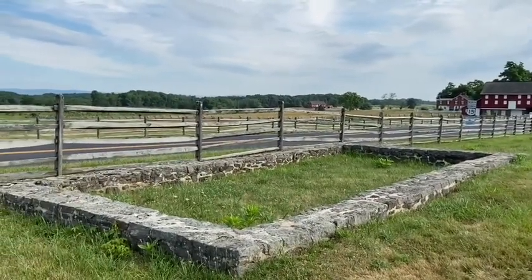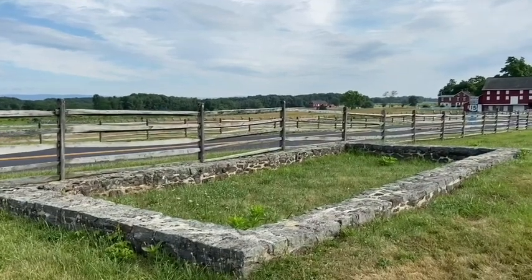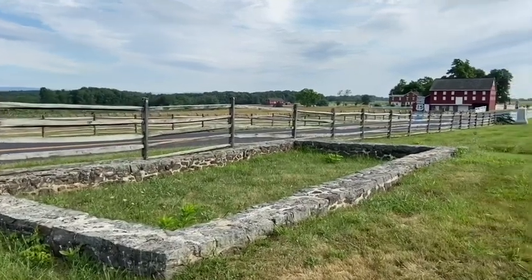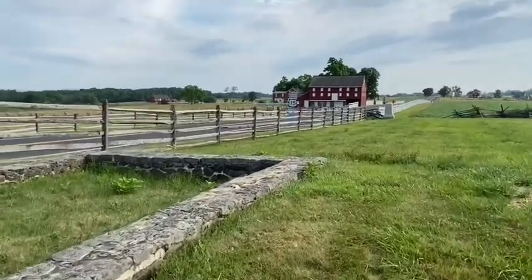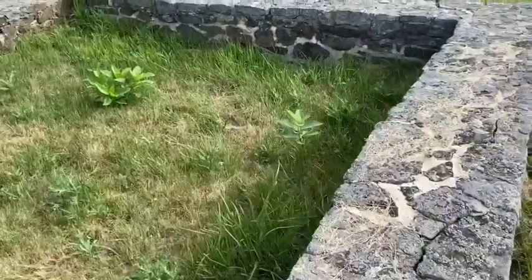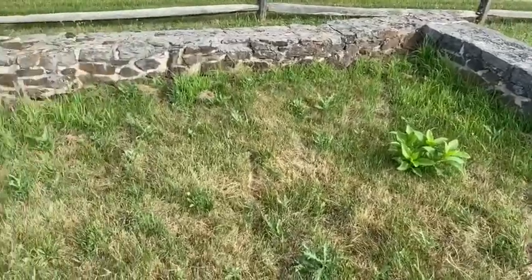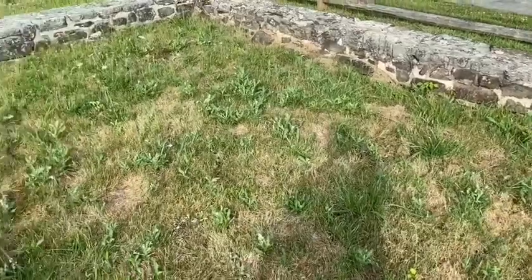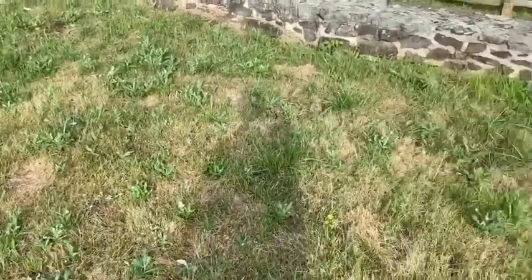There is a very interesting story about this house because John and Mary had a son named Henry Wentz. Henry Wentz was a plasterer. He was 5 foot 8 inches tall, had blue eyes and black hair. Before the war, Henry had moved to Martinsburg, Virginia, which later became Martinsburg, West Virginia — most likely for his skills as a laborer. But during the Civil War, Henry actually enlisted with the Confederacy.